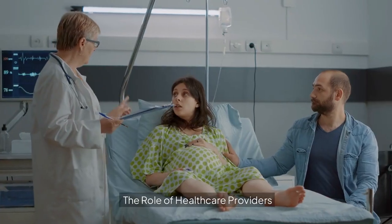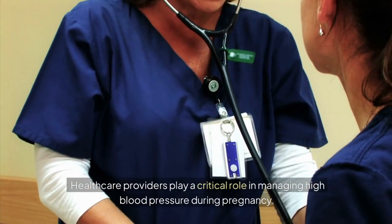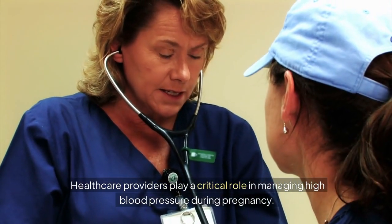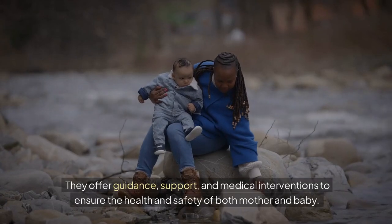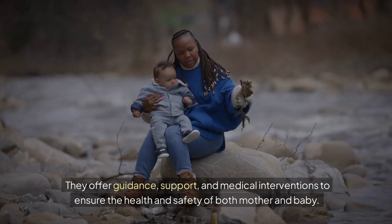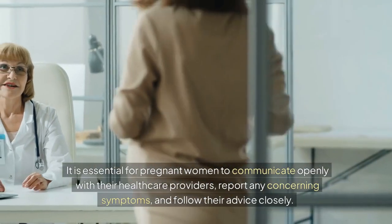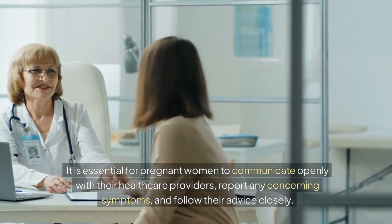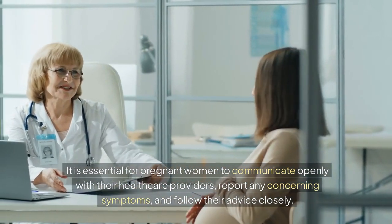The Role of Health Care Providers. Health care providers play a critical role in managing high blood pressure during pregnancy. They offer guidance, support, and medical interventions to ensure the health and safety of both mother and baby. It is essential for pregnant women to communicate openly with their health care providers, report any concerning symptoms, and follow their advice closely.